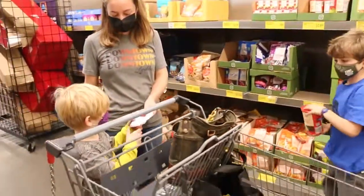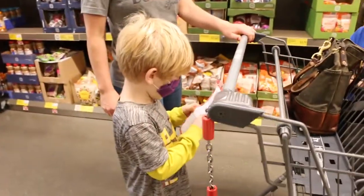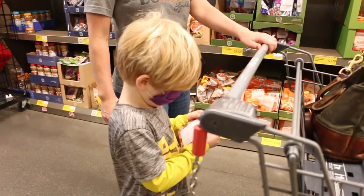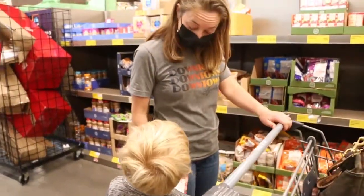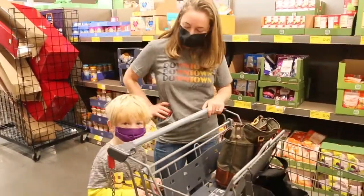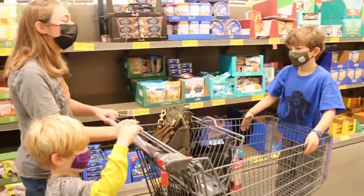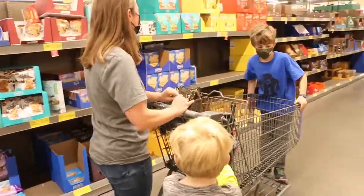All right, Ellia, can you count how many things are on our list? Nine. Nine things? Do you think we'll get more than 10 things? Yes, because we only put the things on there that we normally get. Yeah, we probably will get more than 10 things.